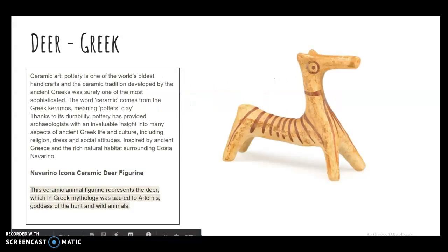I like to bring in some art history and background on the purposes of art, and why Ceramic Animals. Pottery is one of the oldest handicrafts, and the ceramic tradition developed by the ancient Greeks was surely one of the most sophisticated. The word 'ceramic' comes from the Greek keramos, meaning potter's clay. Thanks to its durability, pottery has provided archaeologists with an invaluable insight into many aspects of ancient Greek life.